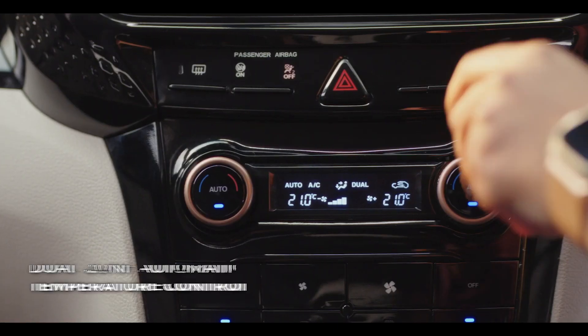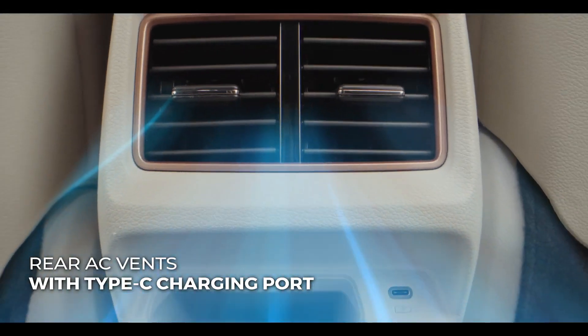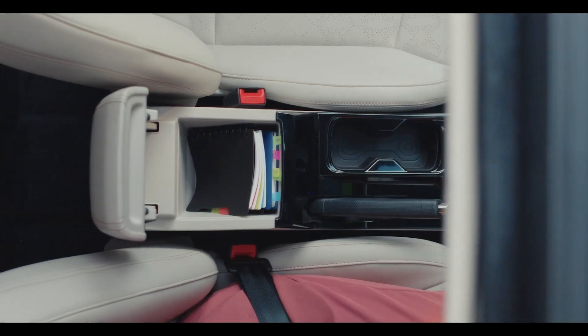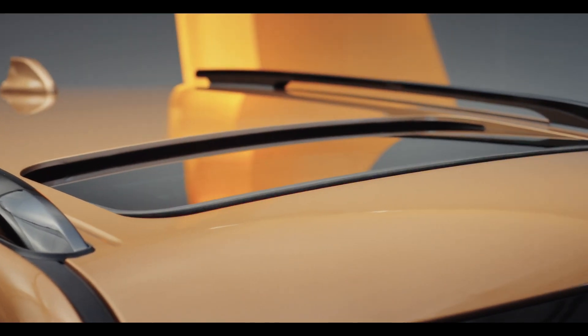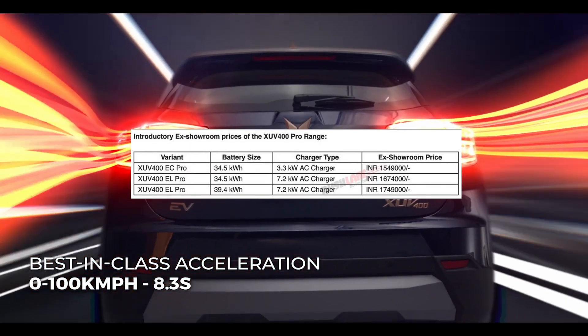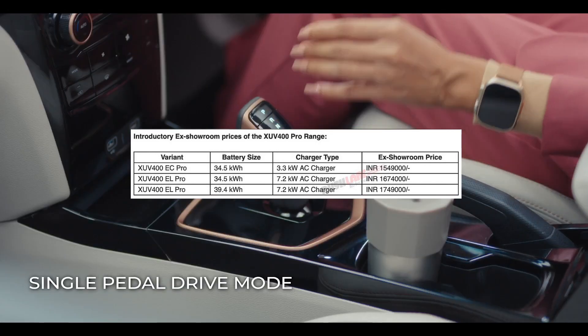The base variant gets a 3.3 kW AC charger, while the EL PRO 34.5 kWh and EL PRO 39.4 kWh variants get a 7.2 kW AC charger. The price starts at ₹15.49 lakh for the base model and ₹16.74 lakh for the EL PRO with the 34.5 kWh battery.